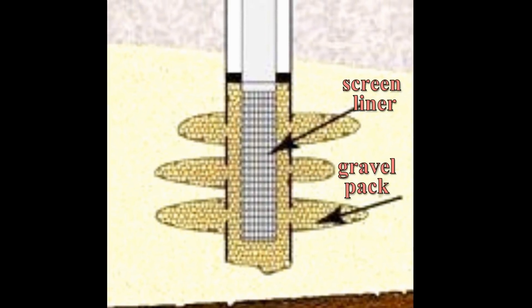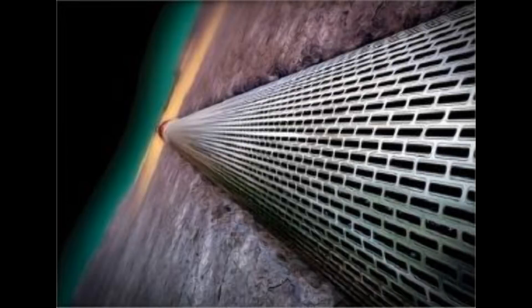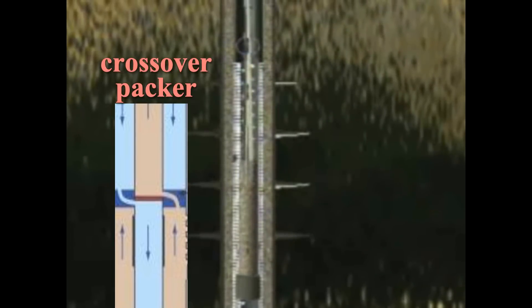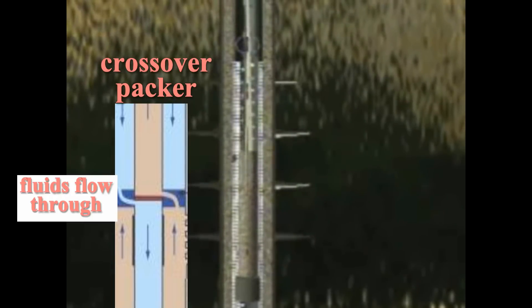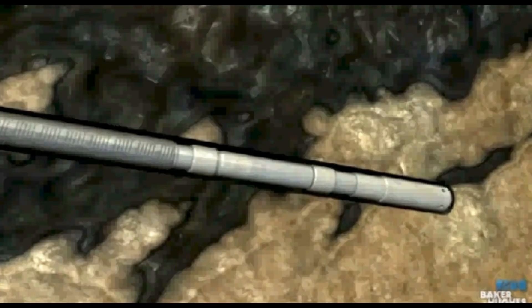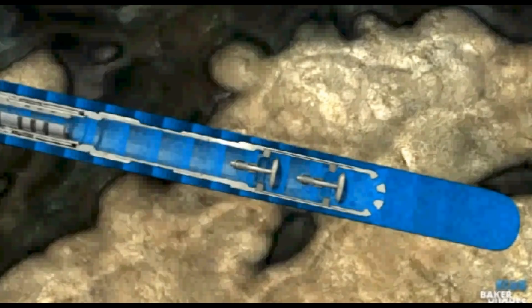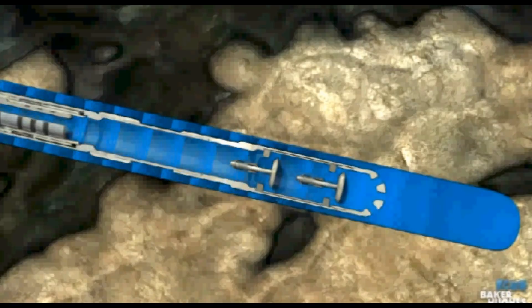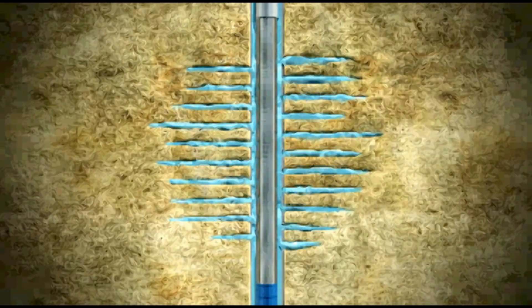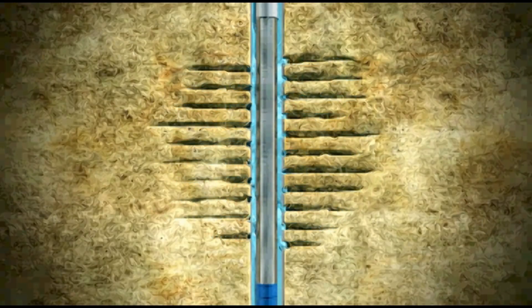Let's look at the process and the steps involved in gravel packing. First, a wire-wrapped screen is run into the hole on tubing with a specialized packer called a crossover packer. Unlike other packers, the crossover packer allows the fluids to cross over from the tubing to the annulus and back again. Next, the gravel is mixed with gelled water and then pumped down the tubing through the crossover passage in the packer into the annulus space on the other side of the screen. The gelled water passes through the interior of the screen, crosses over in the packer into the annulus and circulates to the surface.